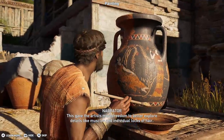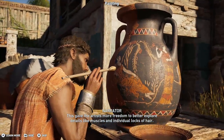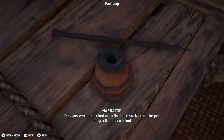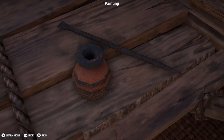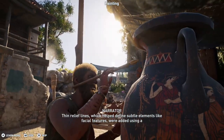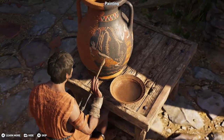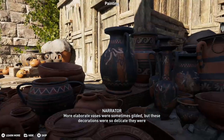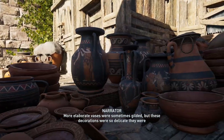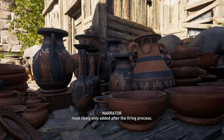This gave the artists more freedom to better explore details like muscles and individual locks of hair. Designs were sketched onto the bare surface of the pot using a thin, sharp tool. Thin relief lines, which helped define subtle elements like facial features, were added using a brush made of a few stiff hairs. More elaborate vases were sometimes gilded, but these decorations were so delicate they were most likely only added after the firing process.